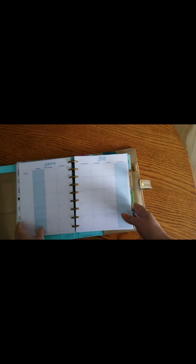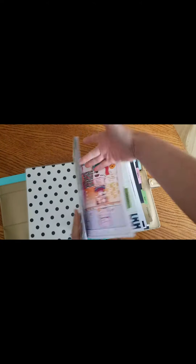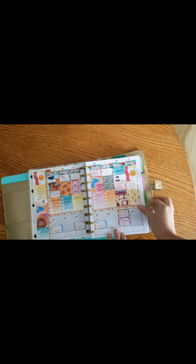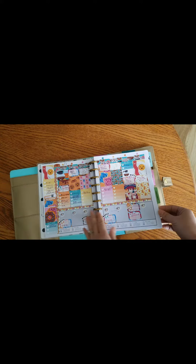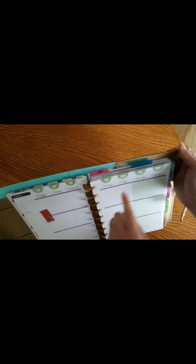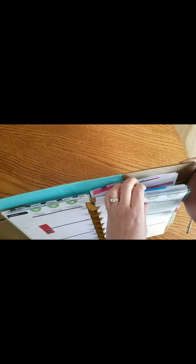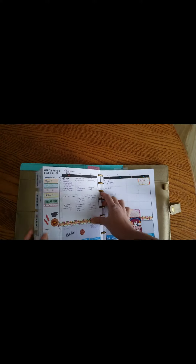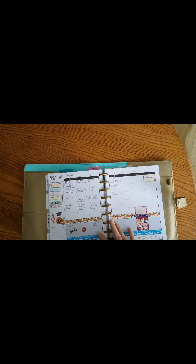My original intention was to have my weekly spreads like this — this is my current setup. But as you'll notice, it's really hard to move these pages in the Happy Planner. My original plan, as you can see by these tabs, was to have my health and fitness tracker in the back section, but it's kind of hard to turn these pages.